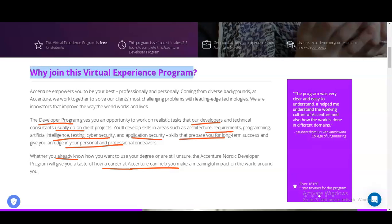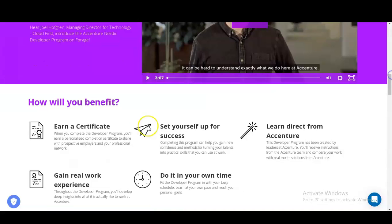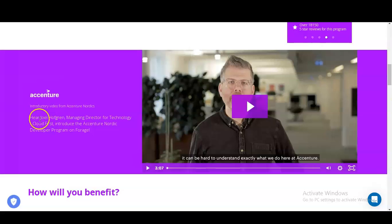The advantages of this virtual internship program are that you will get certificates and learn practical skills from Accenture. One very important thing is you can do this virtual internship in your own time, as it is self-paced — whenever you get free time on weekdays or weekends, you can complete it. A small overview video is also available; the link is in the description box.